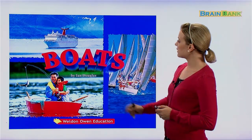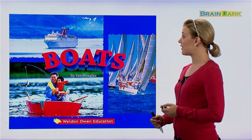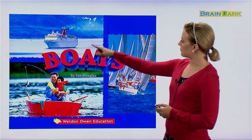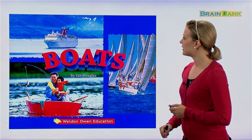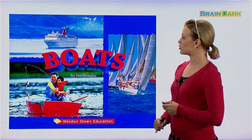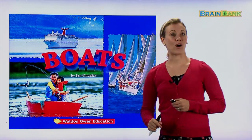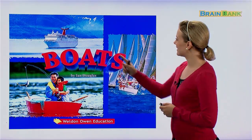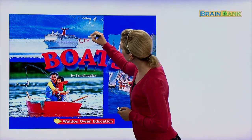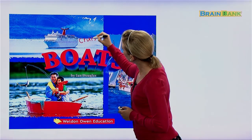Now, if we look at these pictures, we see that there are, in fact, many different kinds of boats. Up here, we have one kind of boat. This kind of boat is used for vacationing, taking long trips. Does anyone know what we call that kind of boat? We call that a cruise ship.